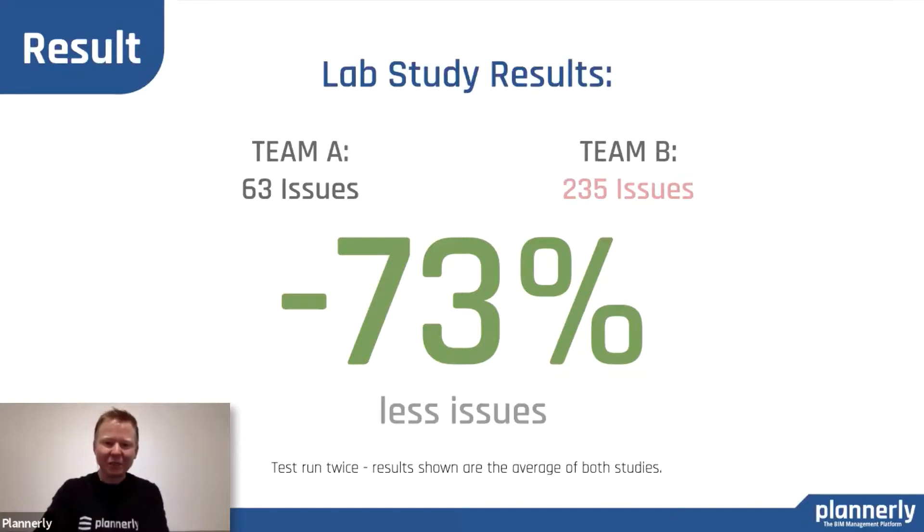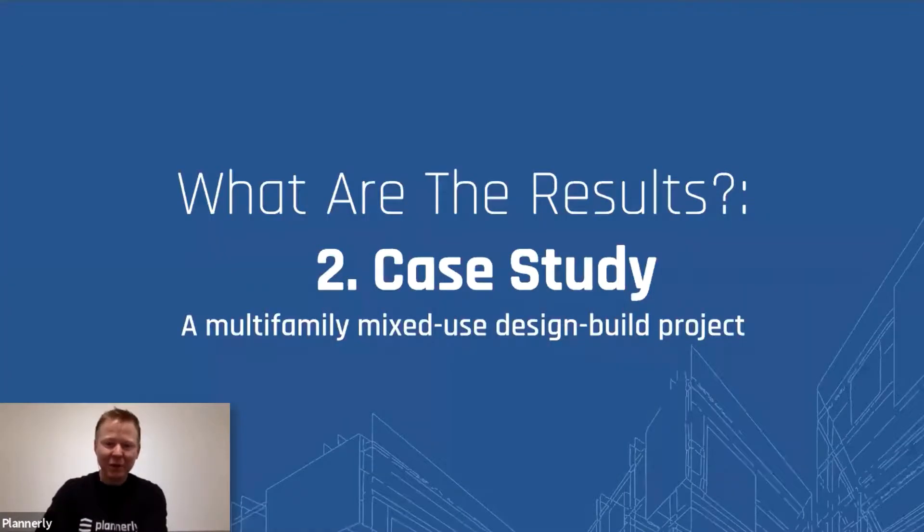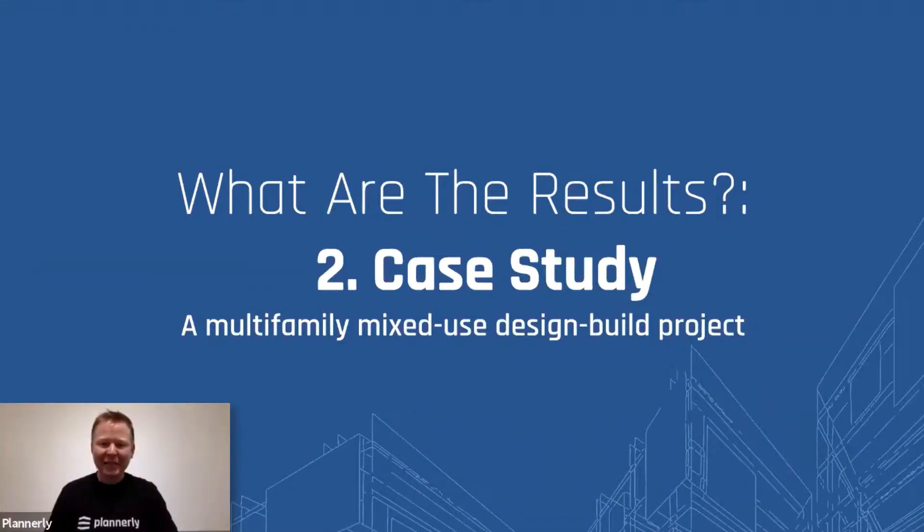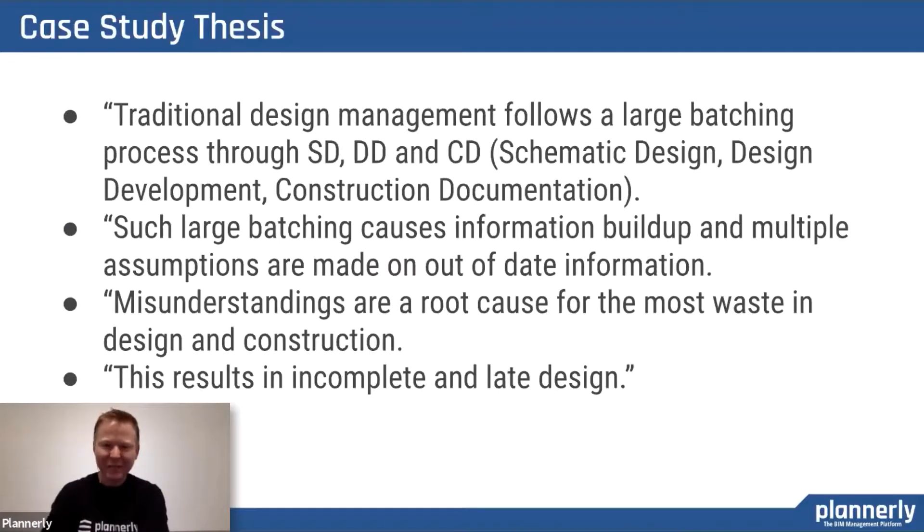Dan and I actually had the opportunity to run this in real life as well. The second case study was a multifamily design-build project, where we had the perfect opportunity — two projects running at the same time with the same teams — and we could implement this workflow on one so we could really study it. That doesn't happen very often, so it was very lucky for us to get that opportunity.